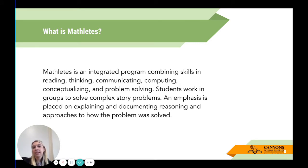Mathletes is an integrated program combining skills in reading, thinking, communicating, computing, conceptualizing, and problem solving. Students work in groups to solve complex story problems. An emphasis is placed on explaining and documenting reasoning and approaches to how the problem was solved. This is similar to Monster Math — you'll see many of the same philosophies — but we've ensured it is truly tied to standards for mathematical practices and academic discourse, giving students the chance to use the language of math in their problem solving.